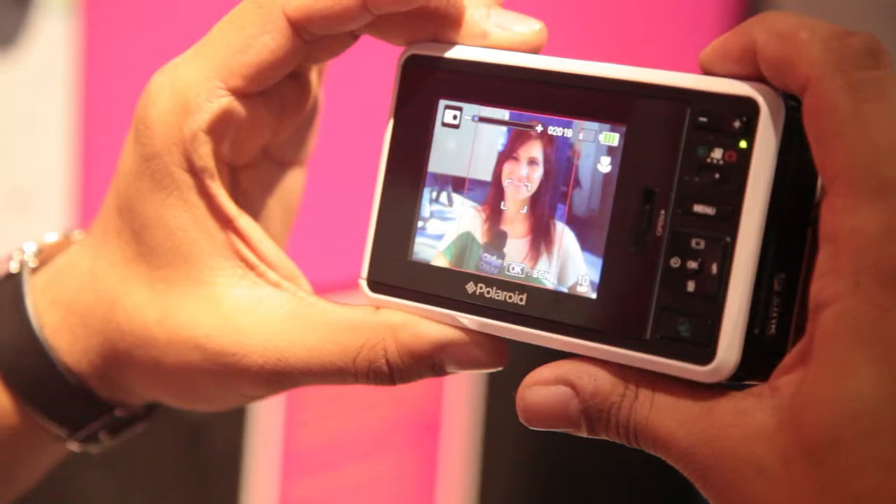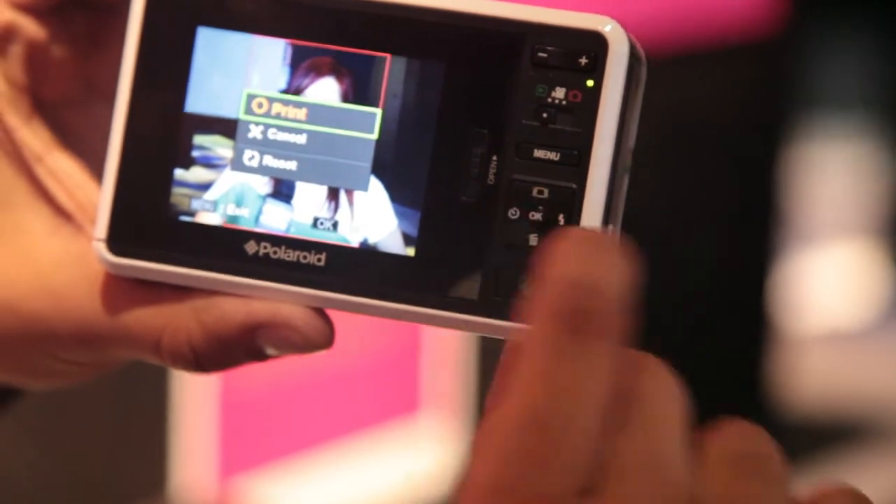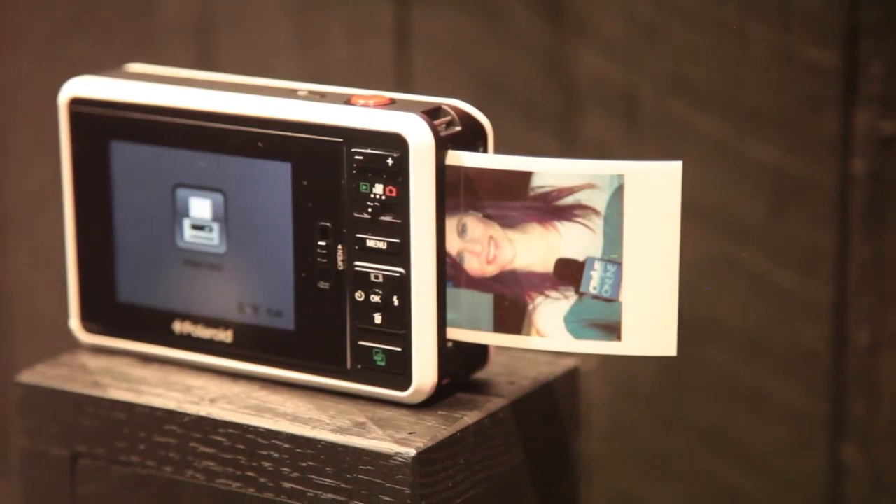Remember Polaroid pictures where you'd just snap and it would instantly print from the camera? Polaroid has updated to the digital age. This is the Polaroid Z2300. Take your 10 megapixel photo, it saves on the SD card, choose your border, and in 45 seconds you'll have a print right in your hands.